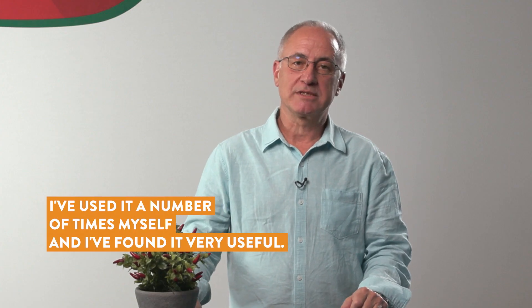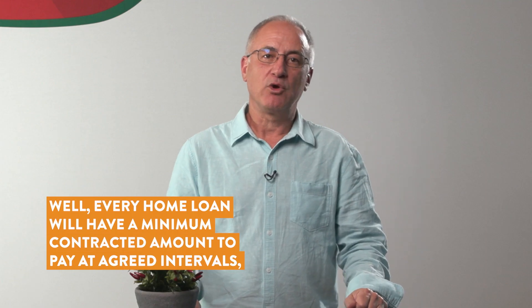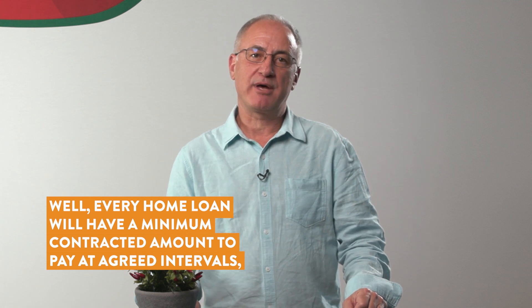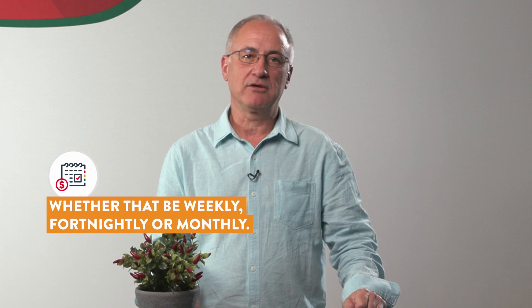I've used it a number of times myself and found it very useful. How can additional funds be created? Well, every home loan will have a minimum contracted amount to pay at agreed intervals, whether that be weekly, fortnightly or monthly.